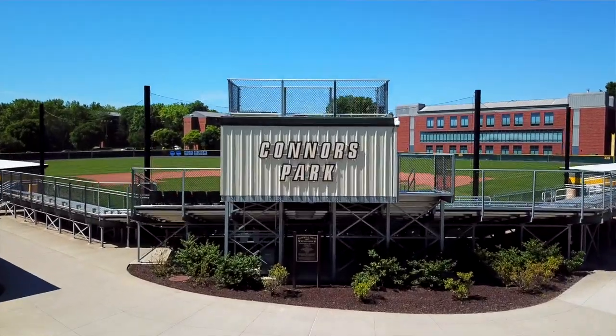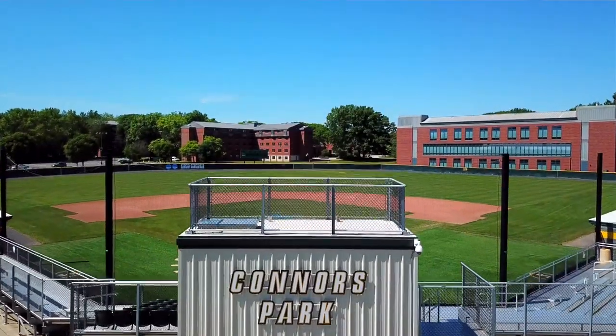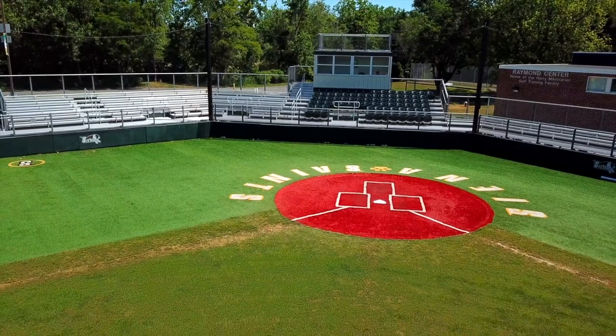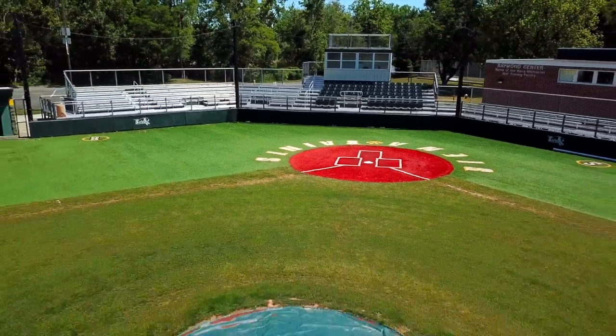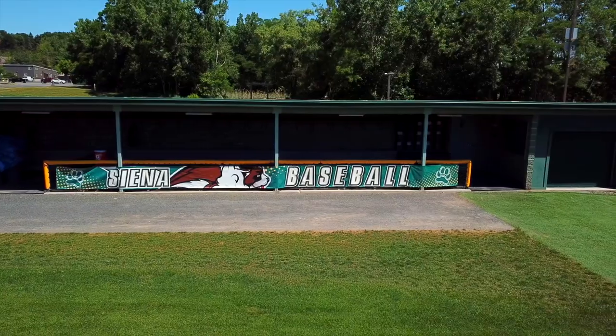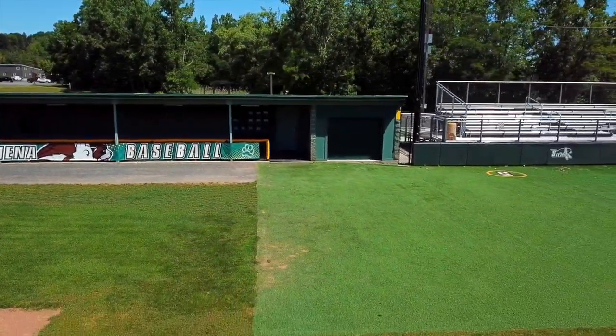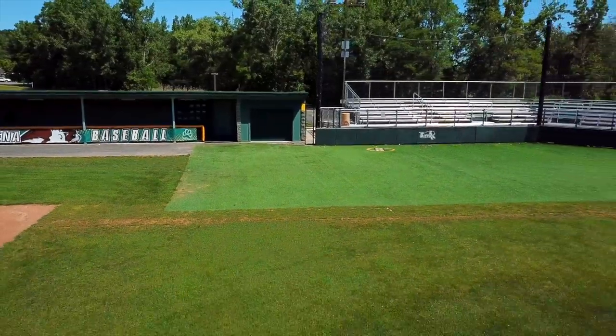Here we are at Connors Park, home of Siena baseball. This wonderful facility just underwent half a million dollars of improvements, making it one of the finest college baseball parks in the Northeast. Some highlights of the improvements include a fully turfed backstop and enhanced and enlarged dugouts with heaters.